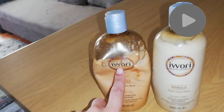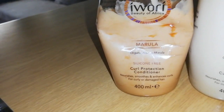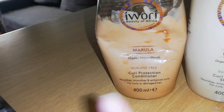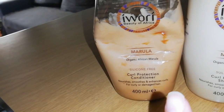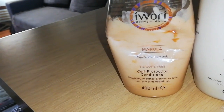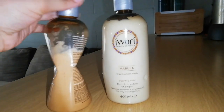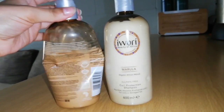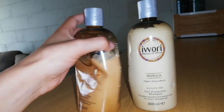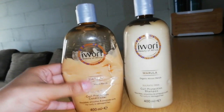So, as you can see, this is the Ivory Beauty of Africa. And this is the Marula — Organic African Marula. It's a silicone-free curl protection conditioner, and it enhances your curls. It's for curly or damaged hair. So when you start to use this product, as you can see, the bottle kind of gets weird. The more you use it, the more it does this. This is the conditioner.